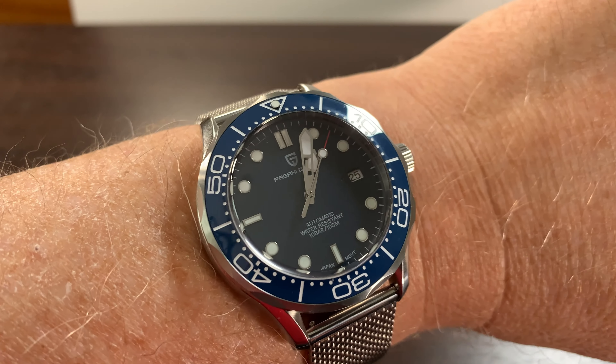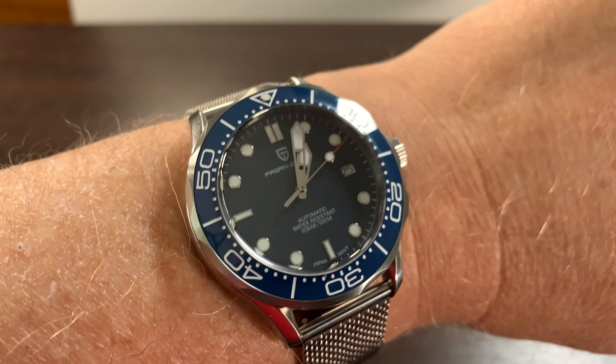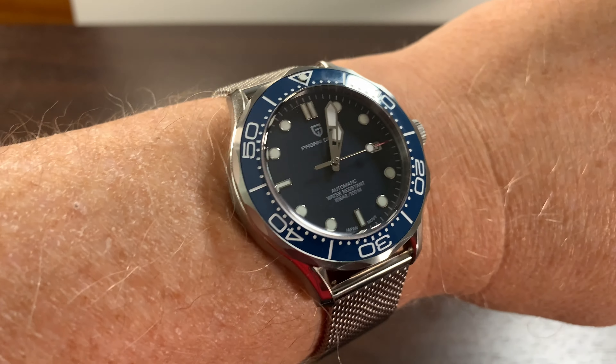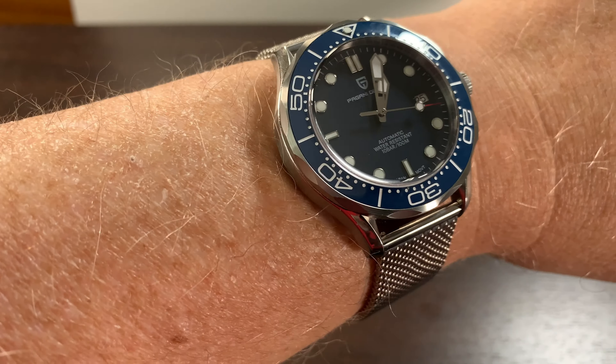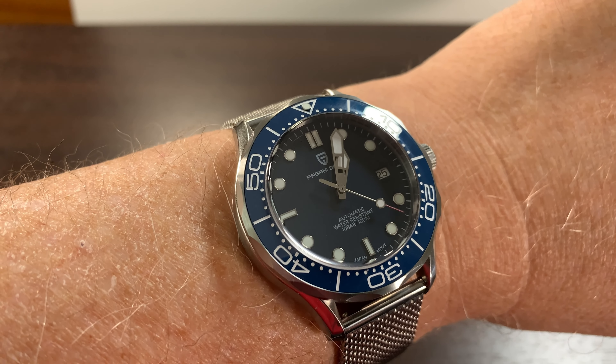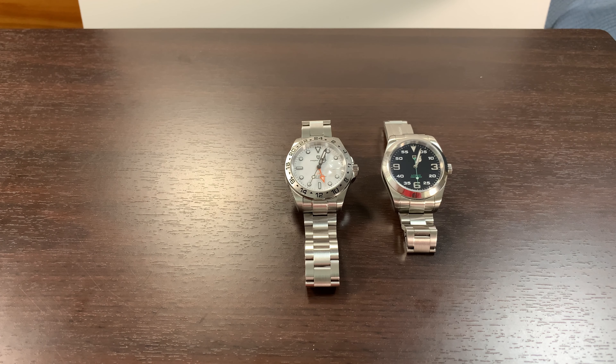It is interesting that the dial blue is a little bit darker — in some instances it looks black, but it is blue. It just isn't the same blue as the bezel. So that's my number three watch.